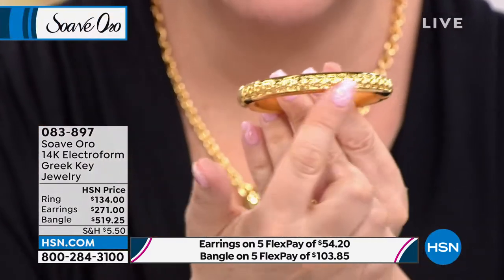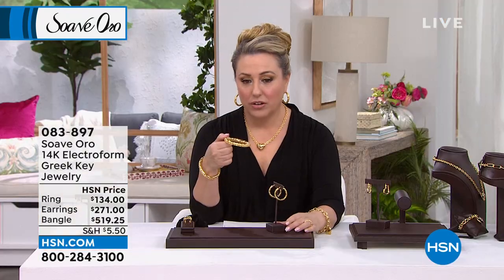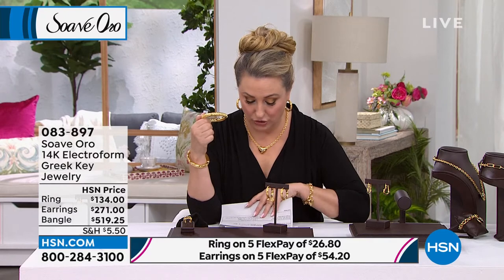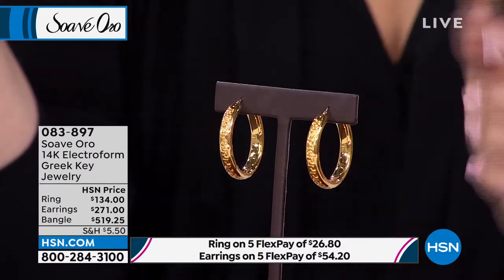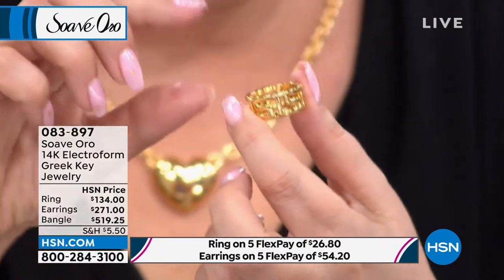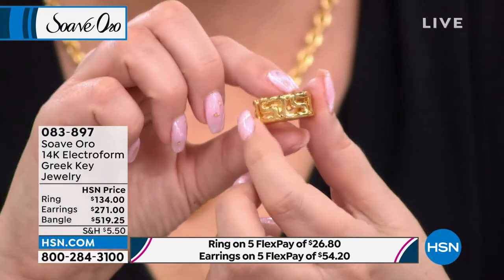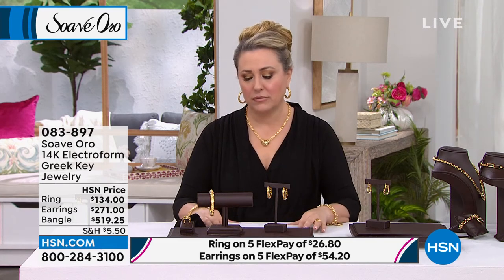That Greek key design is actually on both sides, showing you the maximum amount of the design. This is incredible — $519.25. The earrings I'm wearing are $271, and they have the Greek key design all the way around. The earring dimensions are 1 1/2 inches — a nice size hoop, a little bit on the larger side. It has that Greek key design. There's also a ring — I'm wearing it. My recommendation: go up a size, because it is a cigar band style. I usually wear a 6 in our samples. This one is available in sizes 5 through 10. Sizes 5 and 10 are last call already. For a cigar band style, you should go up a size.